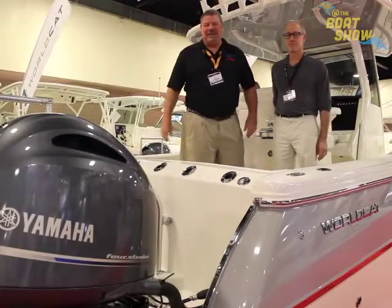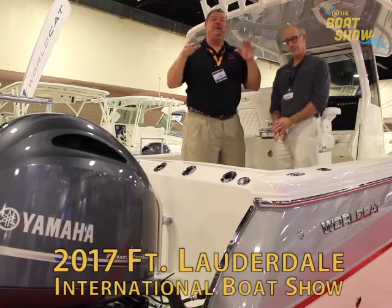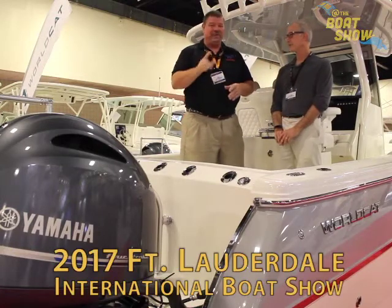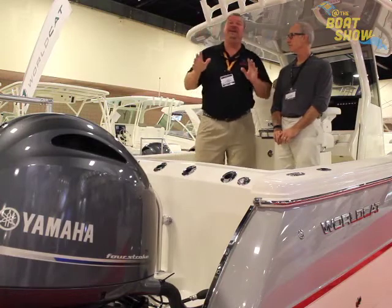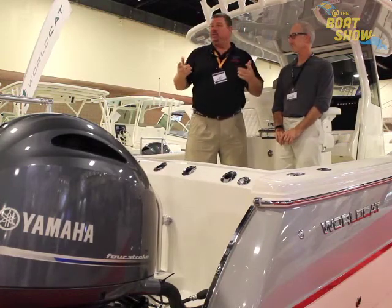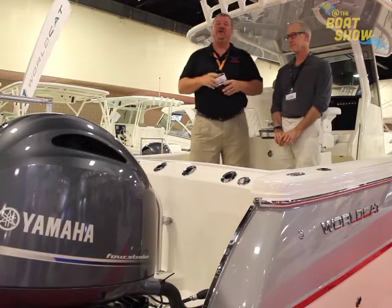Hey guys, Eric Kahl here, publisher of Great Lakes Scuttlebutt Magazine, and I'm excited to be down at the Fort Lauderdale International Boat Show in one of my favorite cities on this whole planet, Fort Lauderdale, Florida. This is by far my favorite show of the whole year. I love this show, and while I'm here I'm looking around for new and exciting information to report on, and I ran across our friends over at WorldCat.